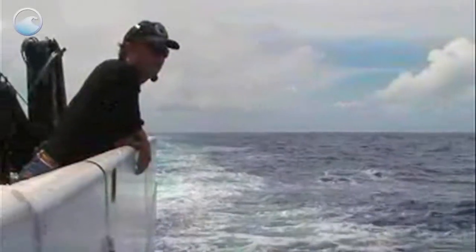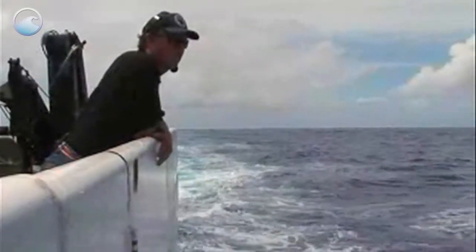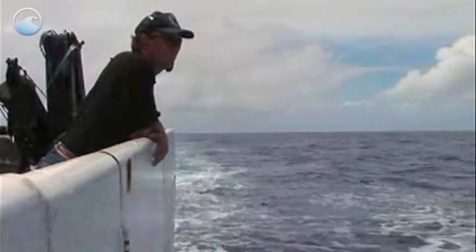Marine explorer Dr. Robert Ballard first located the wreckage in 1985. Nearly 20 years later, he returned with a team of researchers to map the wreckage and conduct scientific analyses of its deterioration.